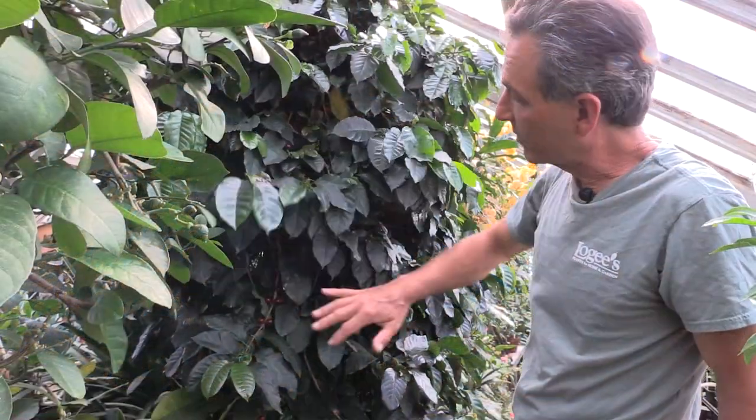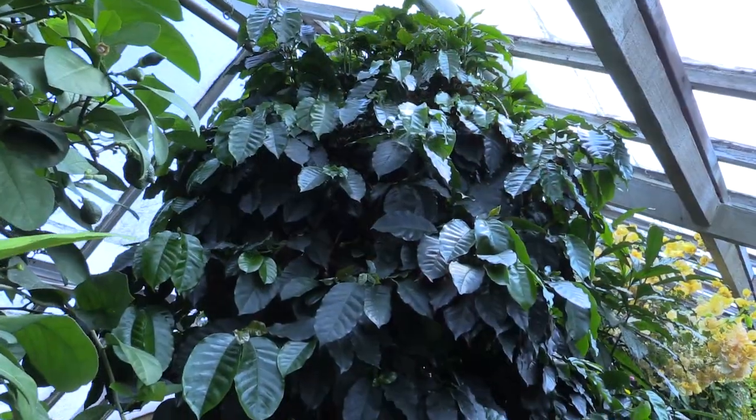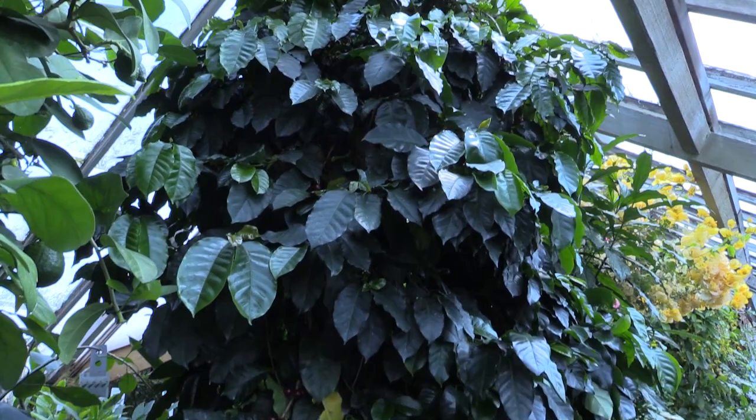You can see the leaves are very shiny. It's a beautiful tree. It has a lateral branching habit that kind of comes out and weeps down.